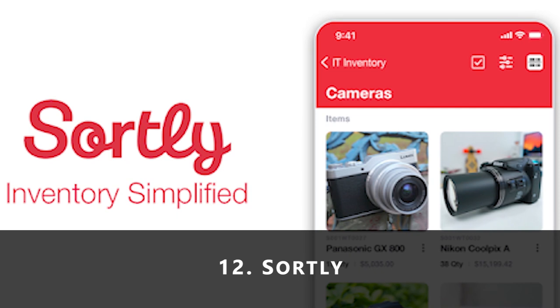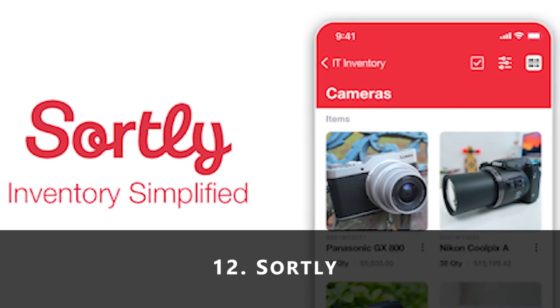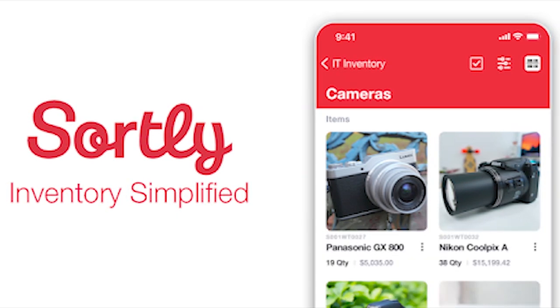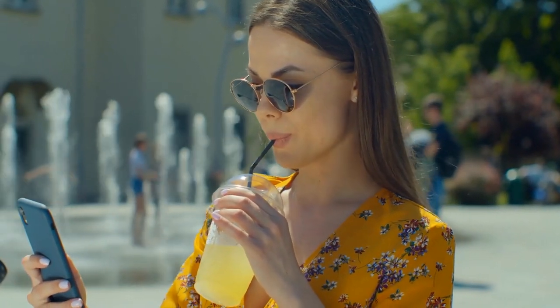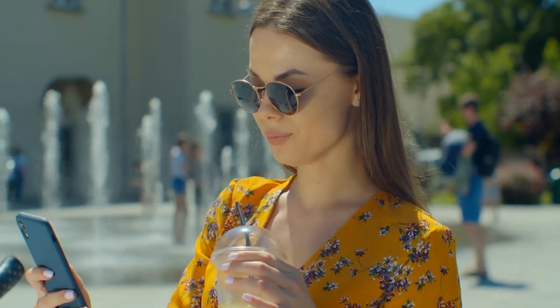12. Sortly. Sortly is an app that makes it easy for you to maintain your catalog with custom notes, tags, look up barcodes, and also use the inbuilt scanner. Guess what? All of this can be done with the free version.